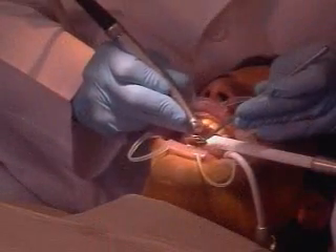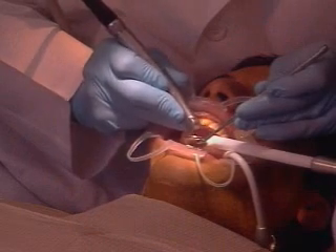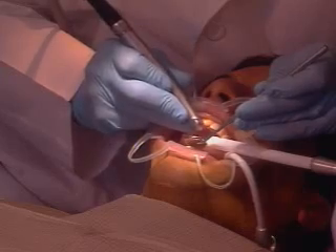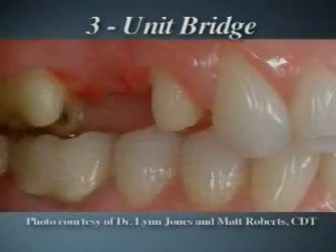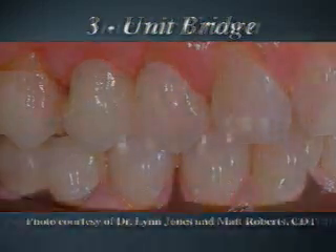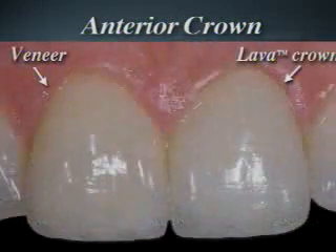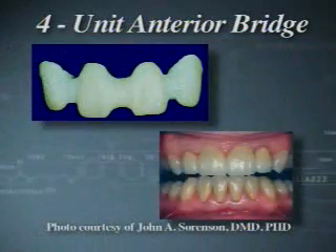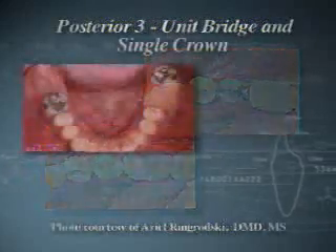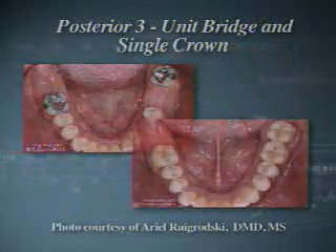You can begin using 3M Lava crowns and bridges without changing your current practices or disrupting your relationship with your lab. Lava crowns and bridges give you more flexibility than most other all-ceramic systems in posterior and anterior restorations. Lava Zirconia materials will cover a wide range of crowns and bridges with indications for most anterior and posterior restorations.